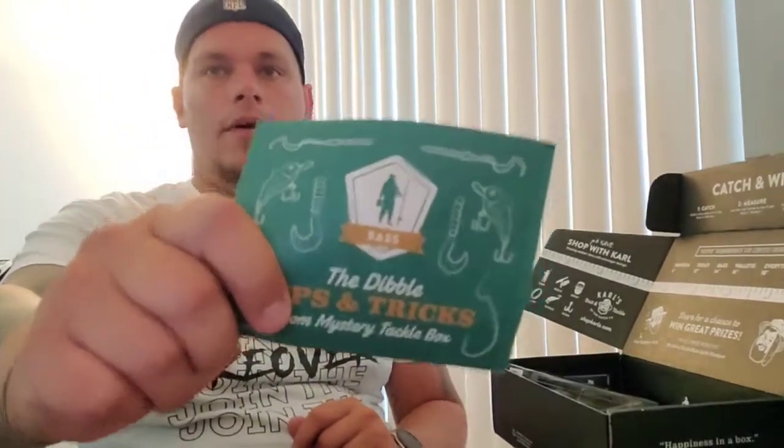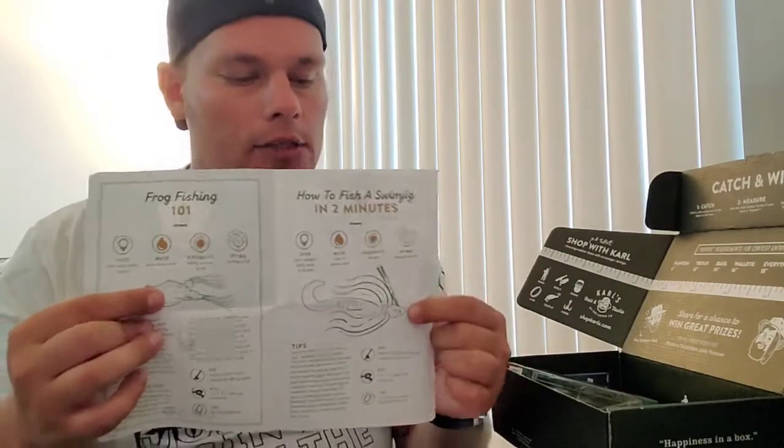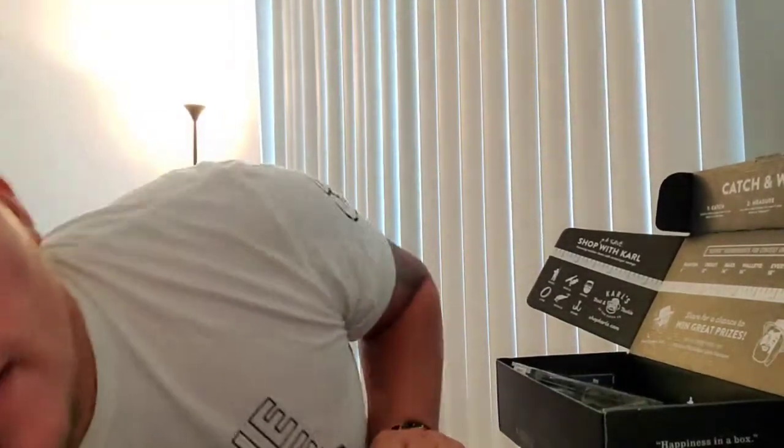Next up is always the Dibble Digest — a cool fun little tips and tricks booklet about what's in the box. You've got frogs, swim jigs, a Master Species game on the back, cool quotes and all kinds of stuff. Never sleep on the Dibble Digest. We also got the what's-inside card and the how-to-use cards, but I like to be surprised so I'm skipping those for now.